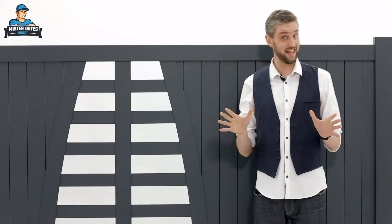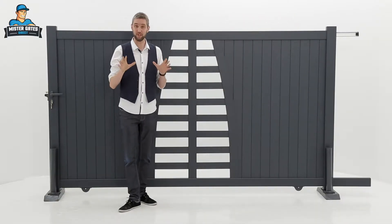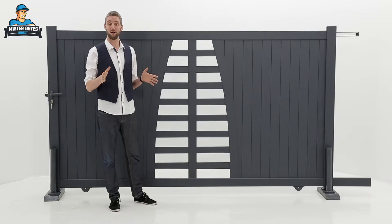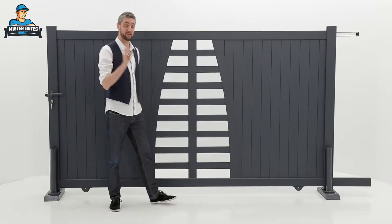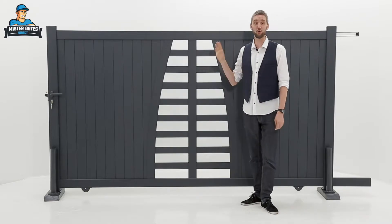This gate is very aesthetic but it's also extremely sturdy thanks to its mortise and tenon joints and its reinforced aluminium structure. Aluminium is really the key to this gate's success as it won't bend, buckle or warp and it doesn't rust or corrode, meaning this gate is going to look good all the time.